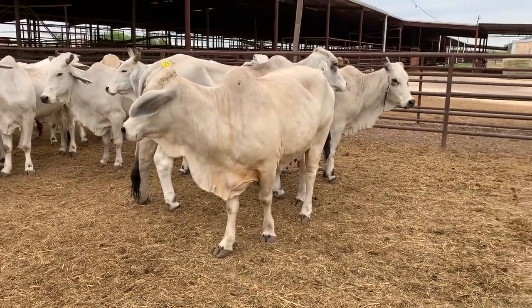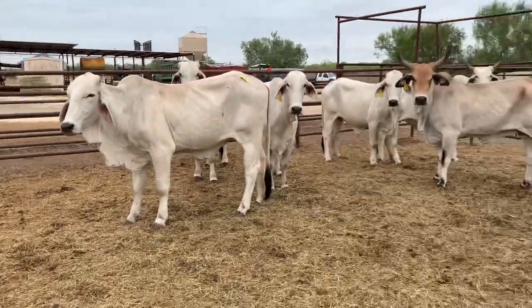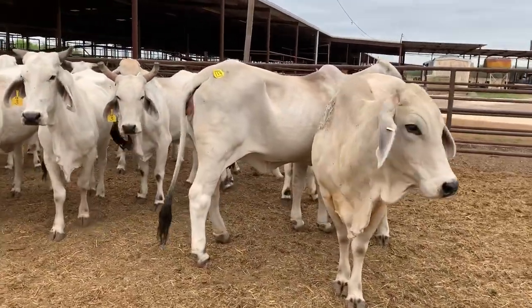Nice group of ranching Red Brahman cows here. The cows are plenty young. Is she sleepy? Look at her yawning. They're all nice. Two cows have horns, most of them don't. Just a good set of ranching Brahmans.